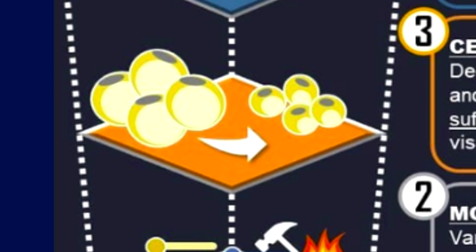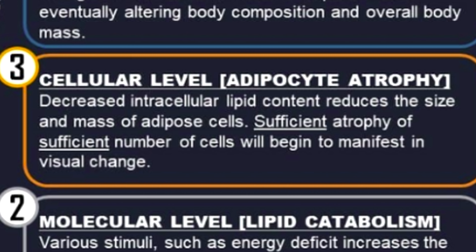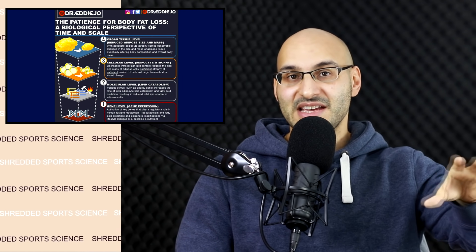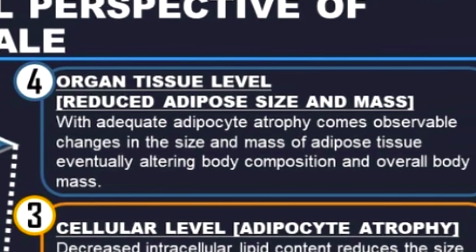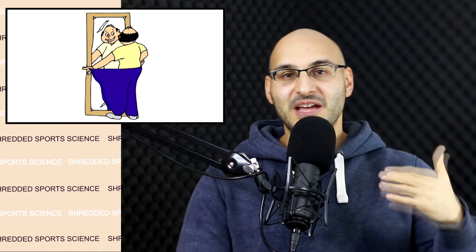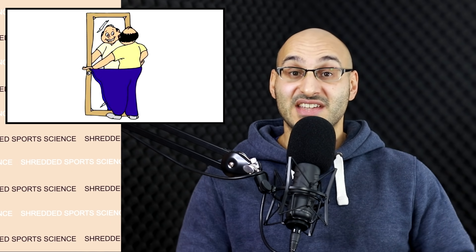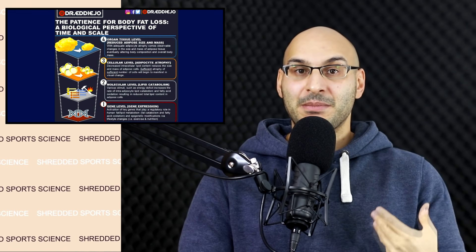Number three: the cellular level — adipocyte atrophy, where something essentially decreases in size. Decreased intracellular lipid content reduces the size and mass of adipose cells. Sufficient atrophy of a sufficient number of cells will begin to manifest in visual change. Number four: organ tissue level — reduced adipose size and mass. With adequate adipocyte atrophy comes observable changes in the size and mass of adipose tissue, eventually altering body composition and overall body mass. Level four is essentially what people are working towards — visible changes and a decrease in body fat levels. But if you're not seeing that every week, don't panic; understand there are deeper, more intricate things happening in your body.